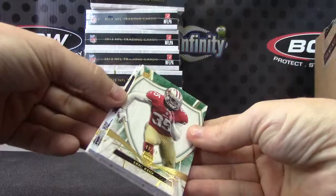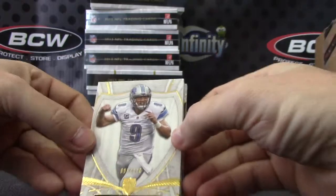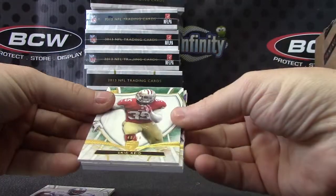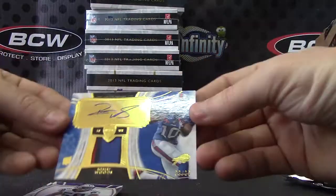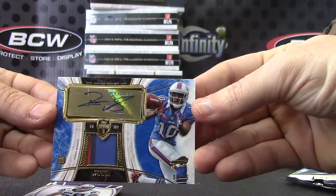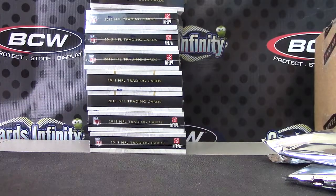Another patch — this is full of patches. Matt Stafford numbered to 170. Eric Reid, 50. Luke Kuechly to 99. And another patch autograph to 25, Robert Woods. Two patch autographs. Appreciate it, Clay. I'll get that along the way, buddy.